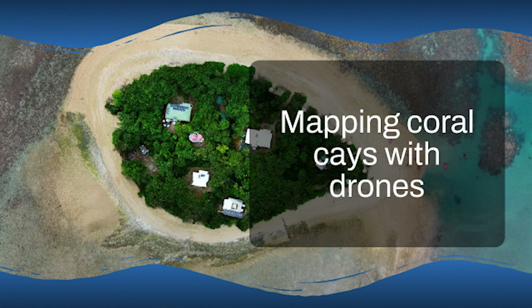It just goes to show that science is a team sport. The more we share what we know, the better we are at tackling these big environmental problems, especially when it comes to these ever-changing islands.